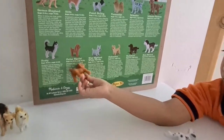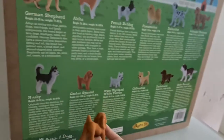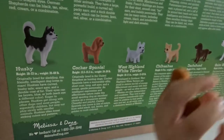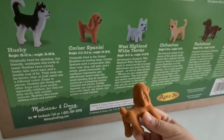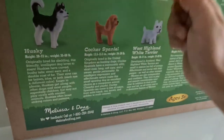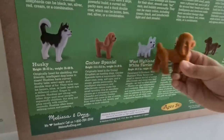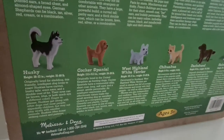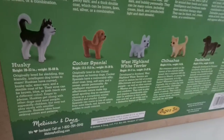Does it look like that? Yeah, it almost looks the same. I think it's a medium-sized dog. What does it say about Cocker Spaniel? Originally bred in the United Kingdom as hunting dogs, Cocker Spaniels have a memorably silky short coat, long soft ears, and a sweet gentle personality. An intelligent expression and affectionate nature make this small sporting dog an excellent choice as a companion animal.